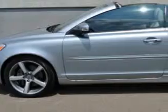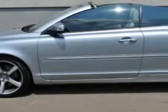Let Woodfield Acura make your dreams a reality. You are looking for speed, beauty, a car that's more than just a car — it's the ultimate driving machine.